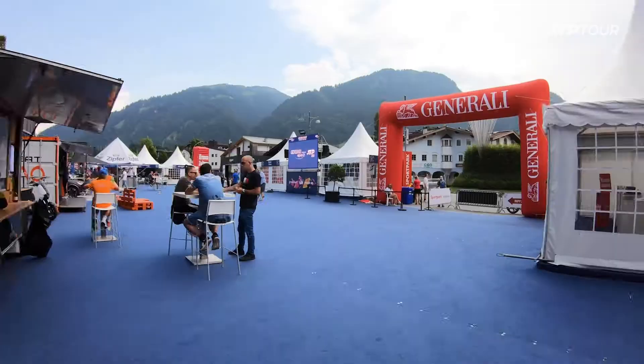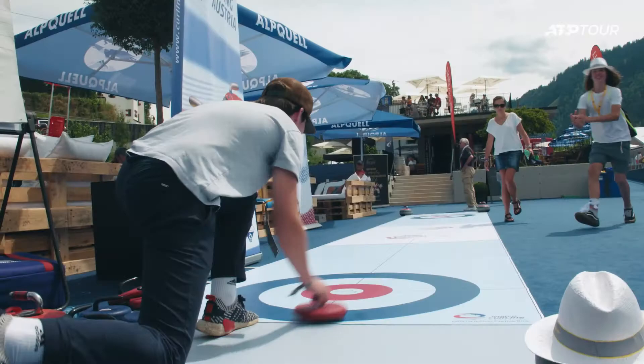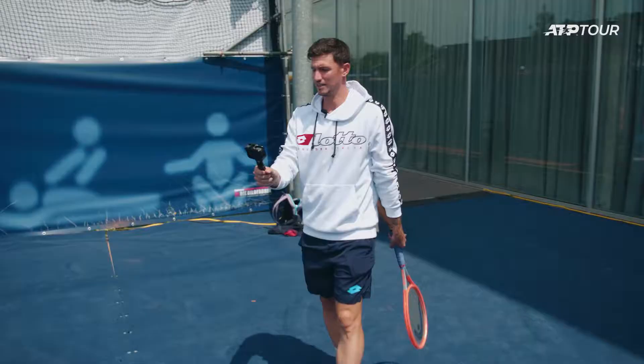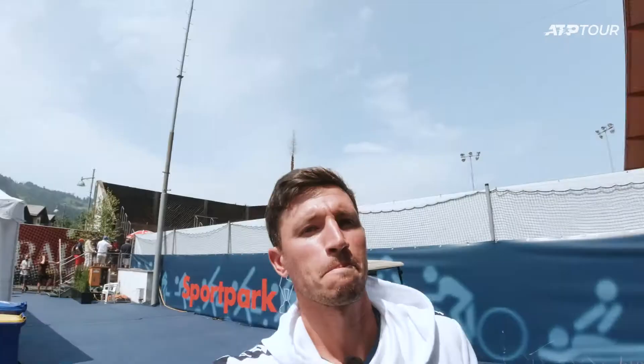We're walking in here — this is the main entrance. Here you can do some activities, everything built up for the people to enjoy the week. Let me show you this view. Unreal — the mountains.